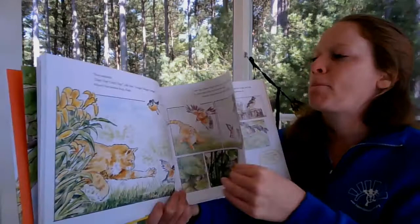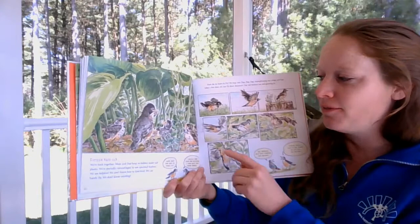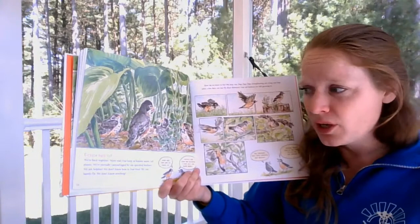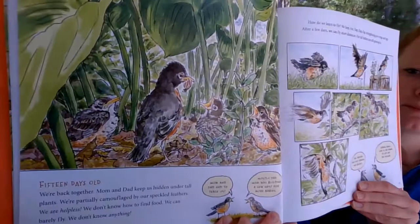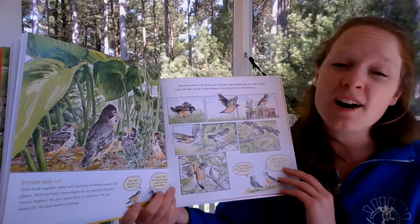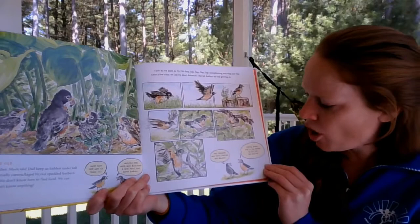15 days old. Mom and Dad keep them hidden under tall plants, partially camouflaged by their speckled feathers. They are helpless — they don't know how to find food, they can barely fly, they don't know anything. Mom and Dad have to teach them, mostly Dad, because Mom was building a new nest for more babies. To learn to fly they hop and run and flap, strengthening their wings and legs. After a few days they can fly short distances. Tail feathers help with steering and balance; strong wings give the power to lift off the ground.